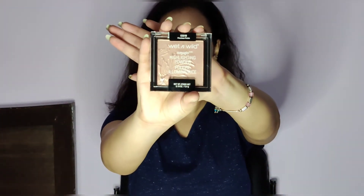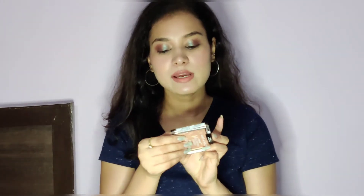The next product I have is again from Wet n Wild — it's the Mega Glow Highlighter Powder. This is how it looks — a beautiful highlighter! It was priced at Rs 499 and it's also 50-60% off. It's in the shade Precious Petals.